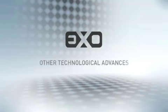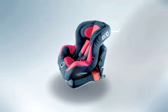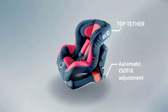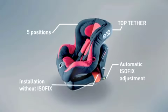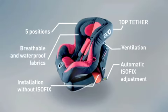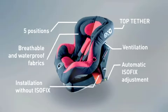EXO from Hanay — other technological advances. Anti-rotational system with top tether strap. Automatic length adjustment of the ISOFIX. Installation without ISOFIX. Reclining backrest with 5 positions. Ventilation windows. Breathable and waterproof fabrics. Level 3 of the values of the ISOFIX.